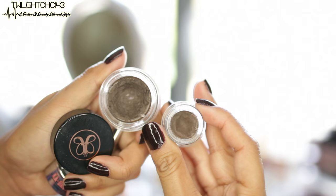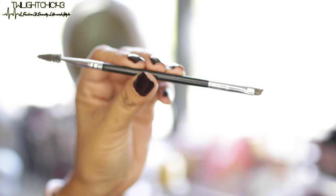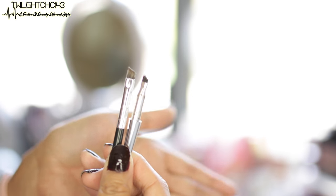A sales lady at Sephora did a comparison swatch of the Ka-Brow next to the Anastasia Dipbrow. The colors were pretty much spot on, but once she let the Ka-Brow set and then wiped it, the Anastasia Dipbrow smeared right off whereas the Ka-Brow stayed in place. If you have really oily skin after a 9-10 hour workday your brows may wipe off eventually, but for 5-6 hours it doesn't go anywhere. I don't love the little angled brush it comes with — especially if you have sparse brows — so I use my Anastasia brow brush, which I'll link below, and it makes all the difference.